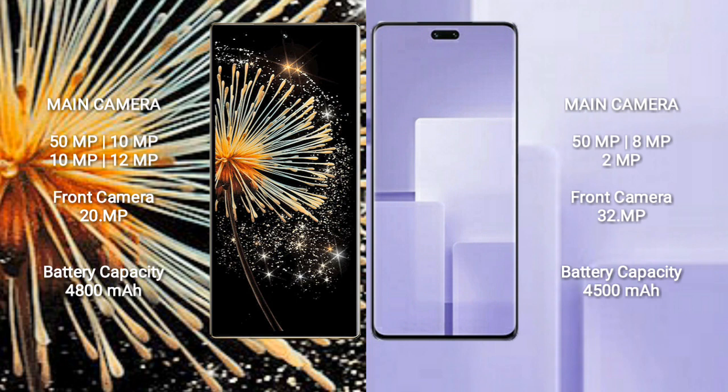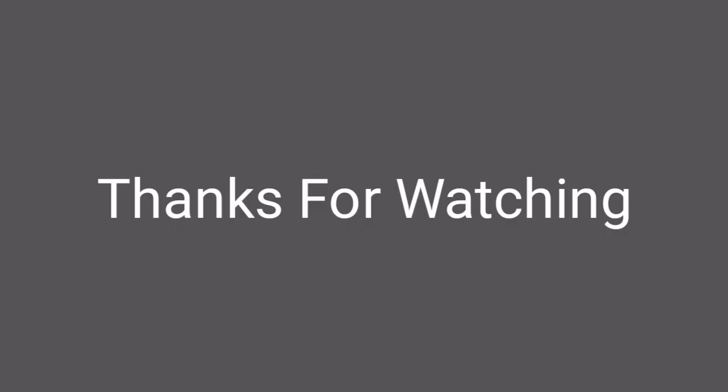Xiaomi Mix Fold 3 features a rear triple camera setup: 50MP plus 8MP plus 2MP, and dual front cameras of 32MP plus 32MP. Xiaomi Mix Fold 3 has a 4800mAh battery with 67W fast charging support, while Xiaomi Civi 3 has a 4500mAh battery with 67W fast charging support.